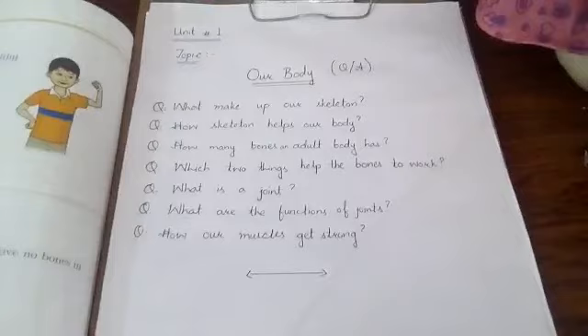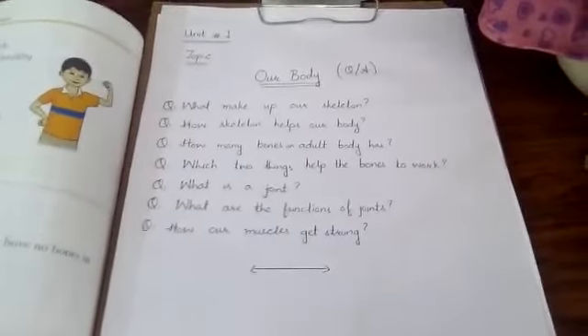Now we are done with the question and answers of Unit 1: Our Body.